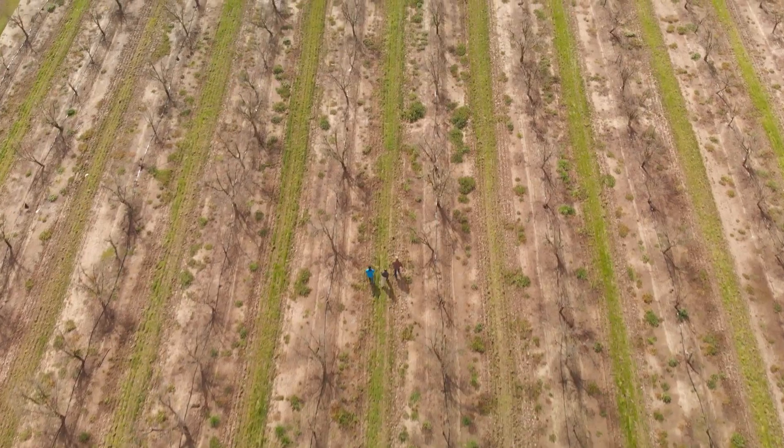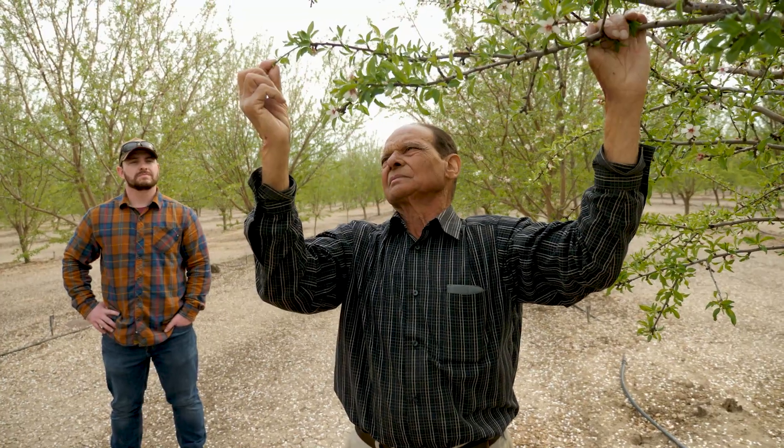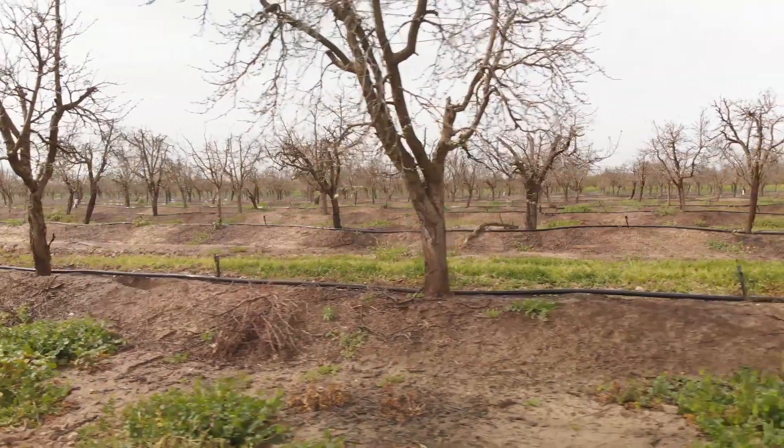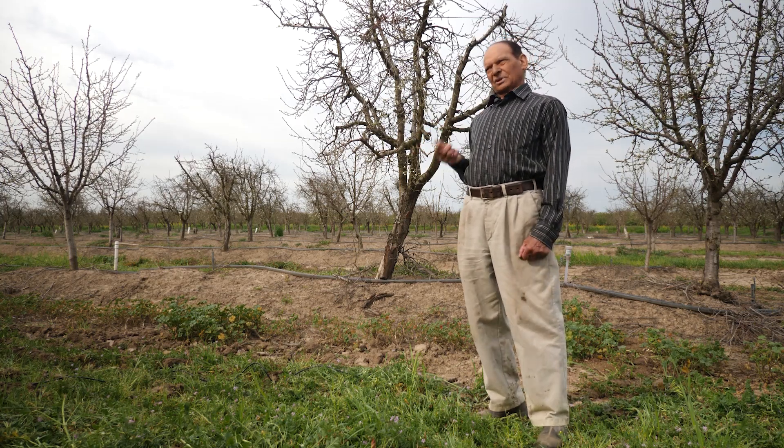I decided to interplant the trees, and when I planted the trees I could see with the flood irrigation that about 400 to 500 trees would die, either from lack of water or too much water.